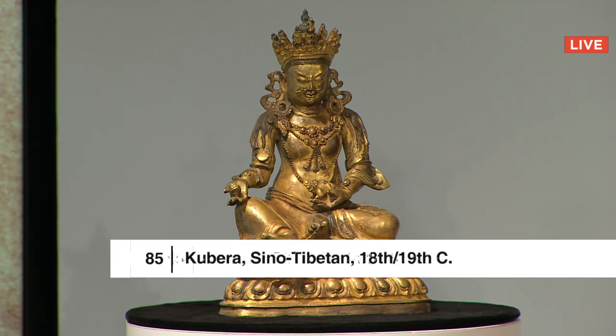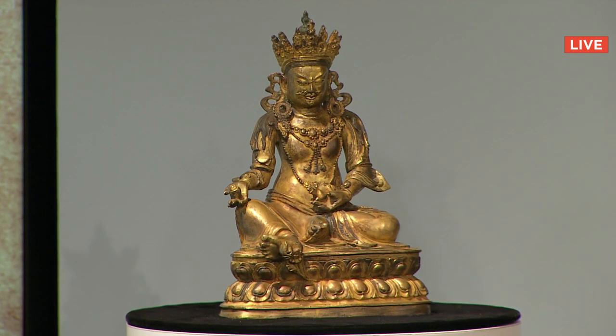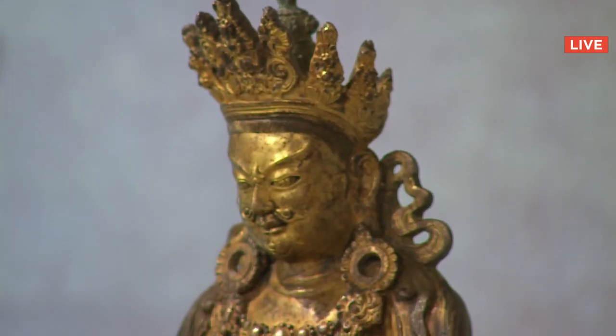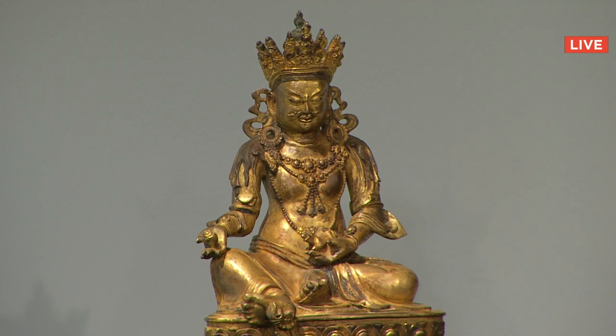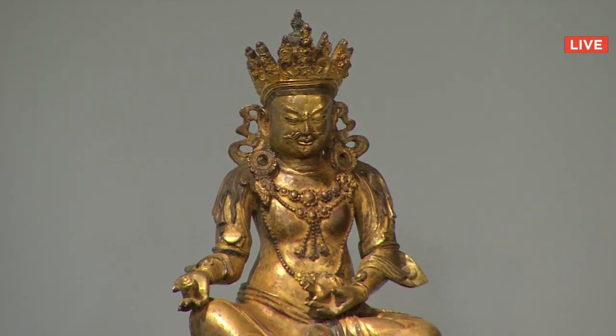Lot number 85 is a Kubera figure from Sino-Tibet, 18th and 19th century, with a starting bid of $15,000 and provenance from an ex-private European collection. We're at $18,000 from Susan in the United Kingdom for this gilt bronze figure of Kubera, the deity of wealth. Sold for $19,000 to a bidder at our partner site, Live Auctioneers.